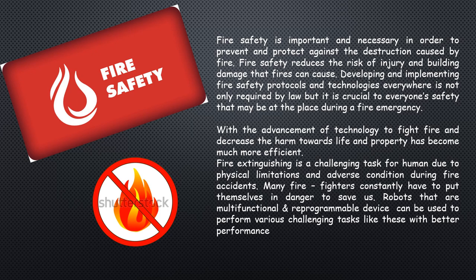Fire safety is important and necessary in order to prevent and protect against the destruction caused by fire. With the advancement of technology, fighting fire and decreasing harm to life and property has become much more efficient today. Robots that are multifunctional and reprogrammable devices can be used to perform various challenging tasks with better performance.